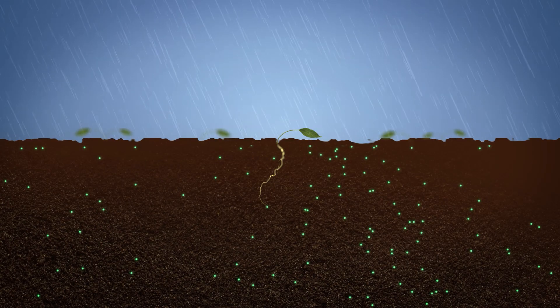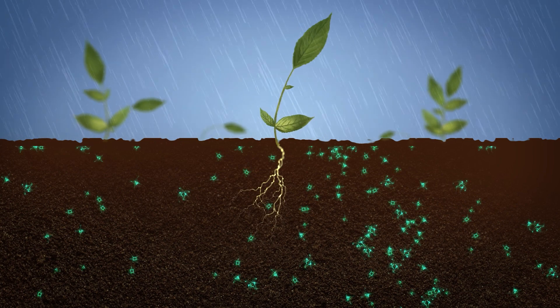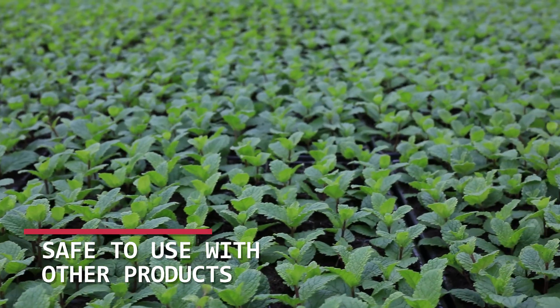Sold in dry form, the spores begin to grow only once they are placed in planting soil and water. Areas treated with RootPro may be safely sprayed with other products as needed for control of pests and diseases.